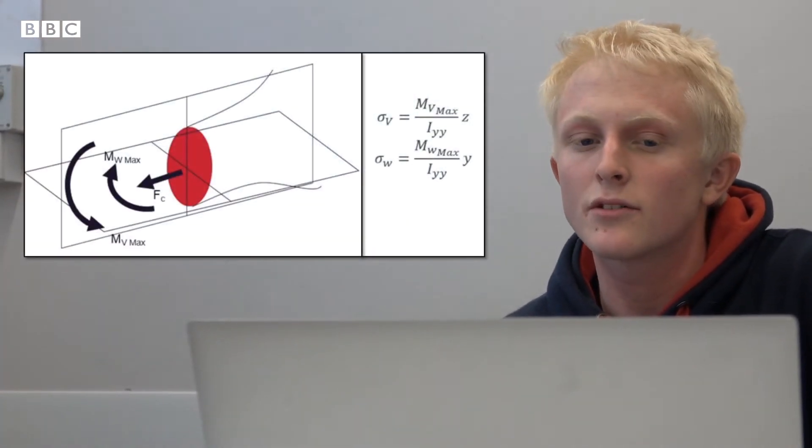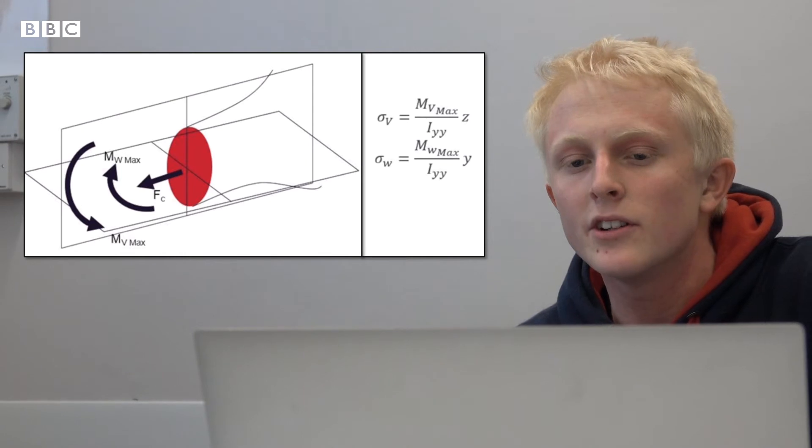The larger stresses due to bending at each section occur at the greatest distance from the neutral axis. Using this and the moment of inertia values calculated, the bending stresses were determined for each section. Finally, the MATLAB script checks that the combination of the maximum stresses at each section does not exceed the yield stress of the material.